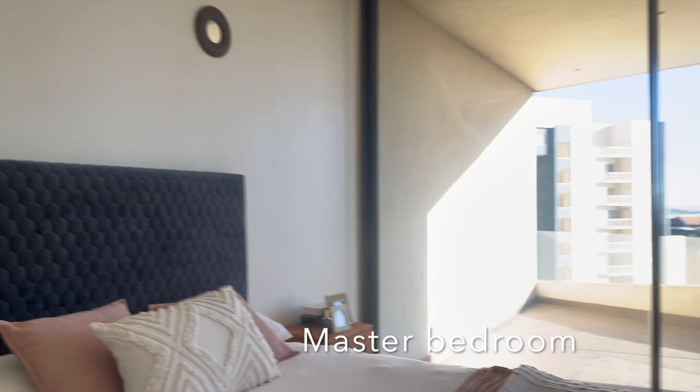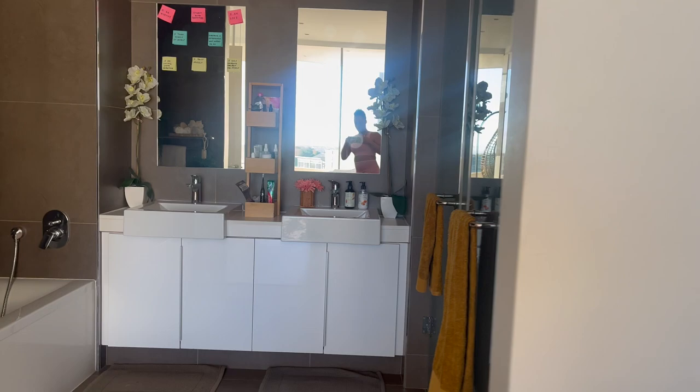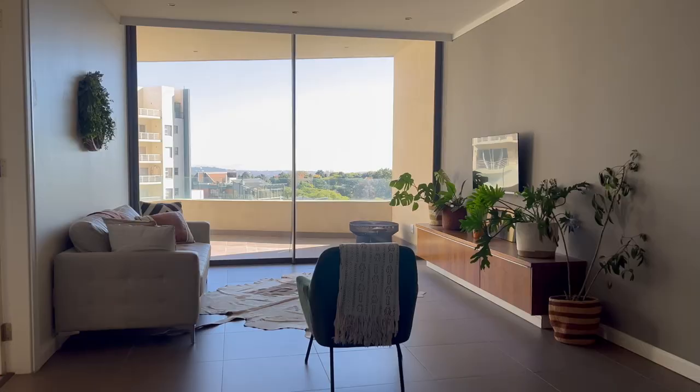Now on to the master bedroom, where I sleep. One of the cool things is you have this view and access to the balcony, and of course all of the rooms come with a lot of storage space, which is amazing. Then there's the master bathroom, which has a shower and a tub. I was really happy with the double sink — even though I'm only one person, I need two!